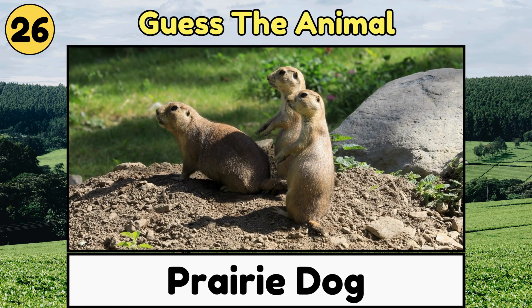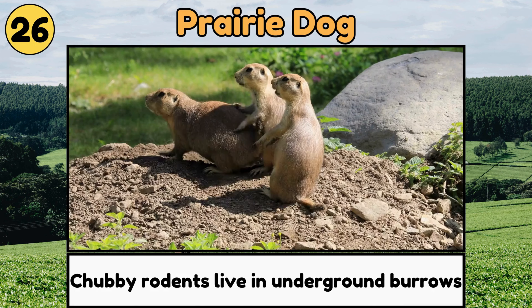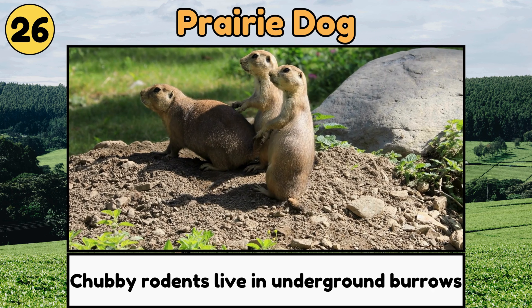Prairie Dog. Prairie Dogs are cute, chubby rodents that live in underground burrows and bark to talk to each other!